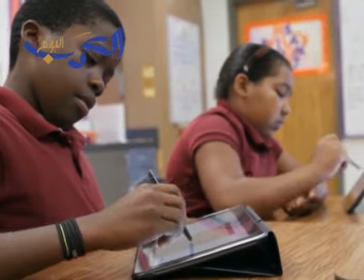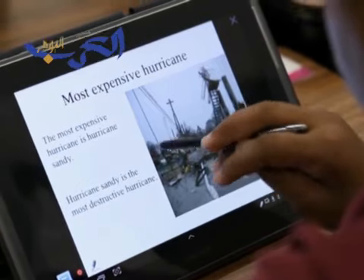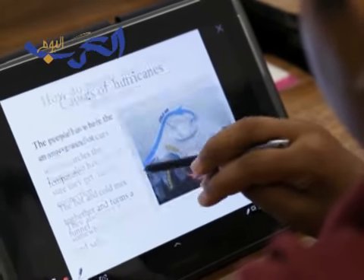It makes me not want to miss out. It makes me want to come to school every day and learn more than just looking in our books. Now we can look on our tablets and learn more things.